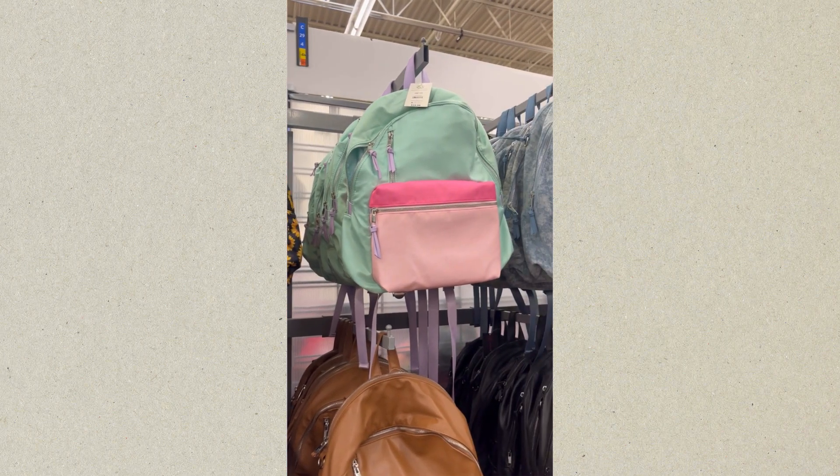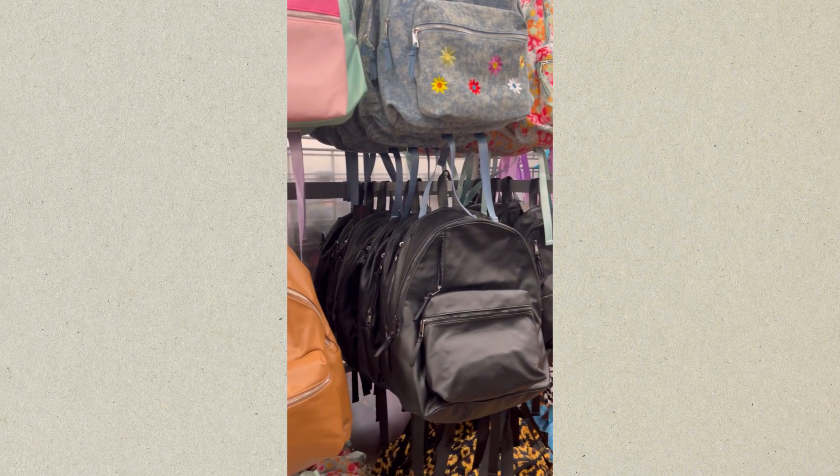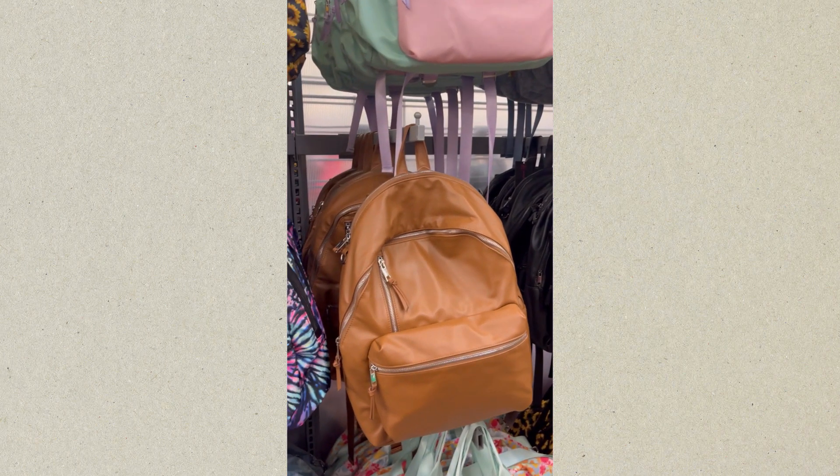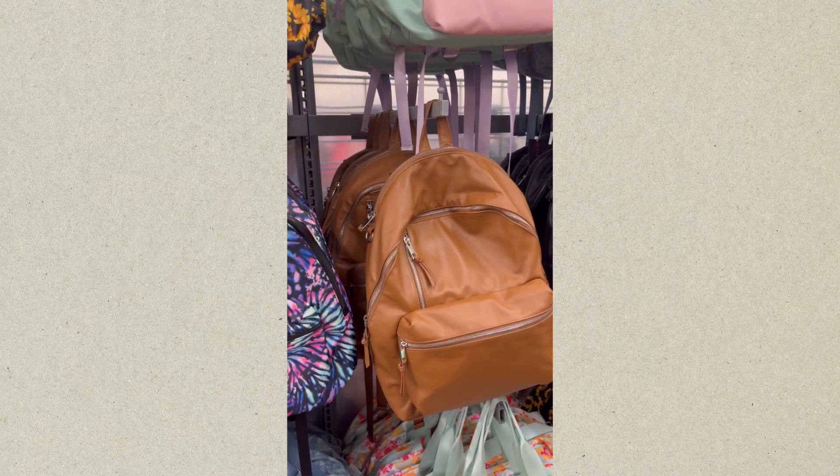That's a cute backpack. That's a cute backpack there too. There is a green and pink backpack, a jean denim backpack. And this was a chocolate brown color — it just looks really light here, but it actually was a darker brown.